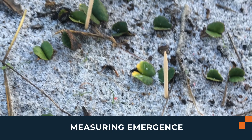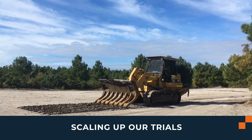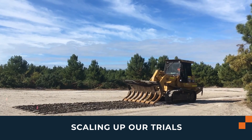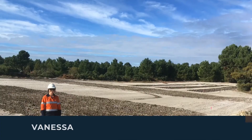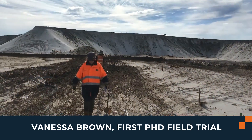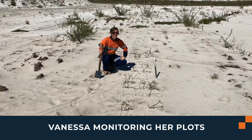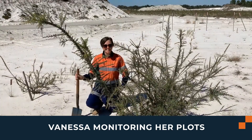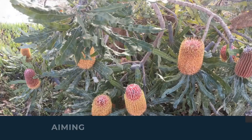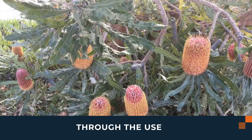It was then time to measure emergence, which is a critical part of this trial. In order to do that, we upscaled the trials for the first PhD trial with PhD student Vanessa Brown, whose study was also specific to herbicide trials at post-mine conditions. These trials are continuing at Hanson, aiming to overcome barriers to seed-based restoration through the use of enhancement technologies.